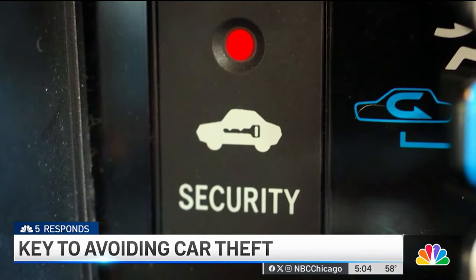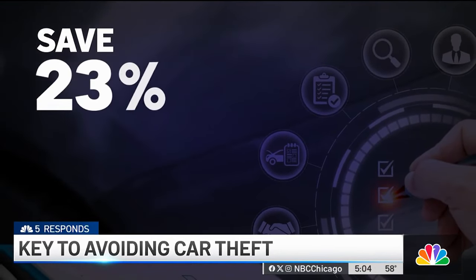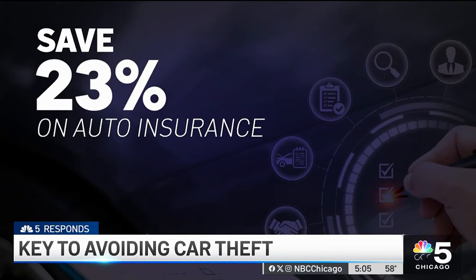The blinking red light of a built-in anti-theft device is another way to deter car thieves. And it could save you as much as 23% on your auto insurance.